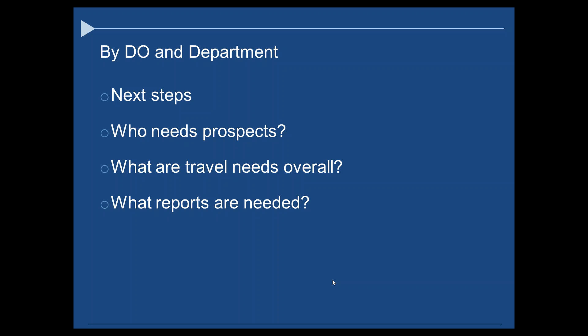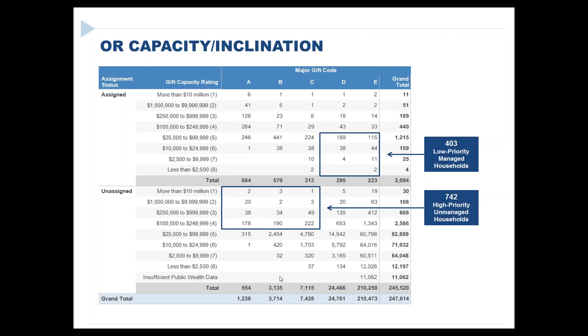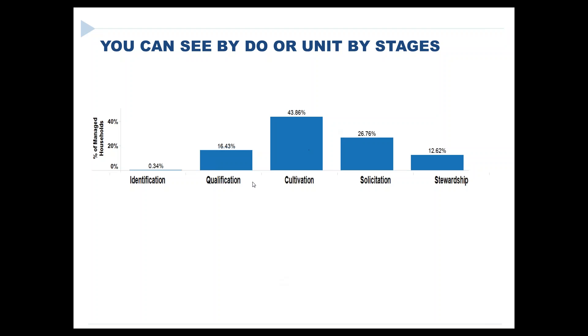That connects to the question about portfolio sizes. Generally that would be like 100 to 125, with the majority not in stewardship or qualification. That 100 to 125 is hoping for a bell curve — if 90 of the 100 are in stewardship, that means you have only 10 active prospects in your portfolio.